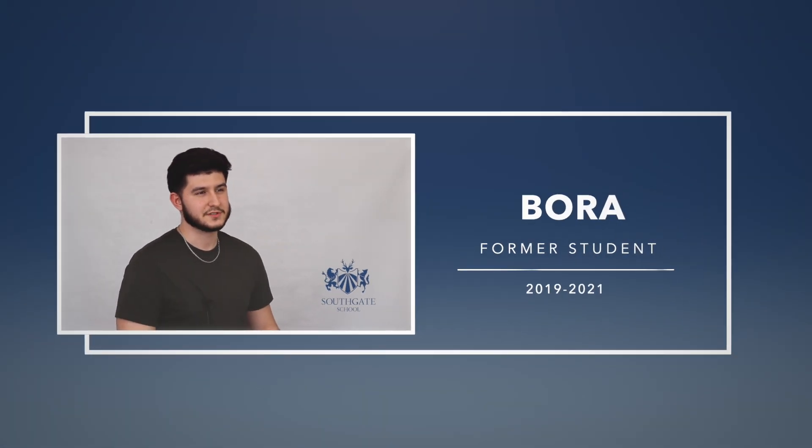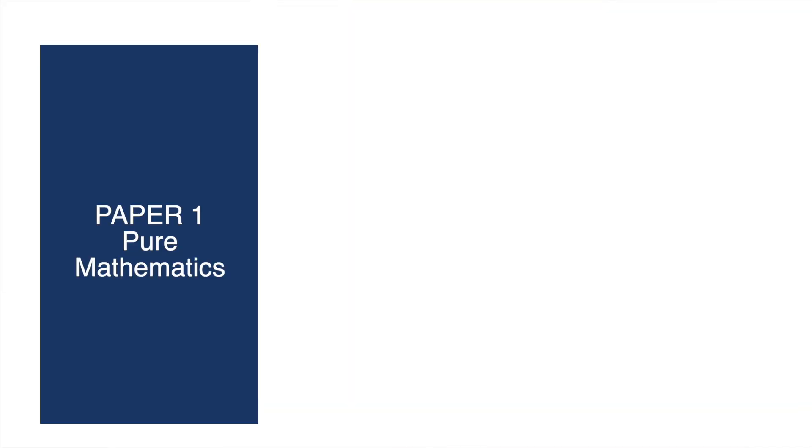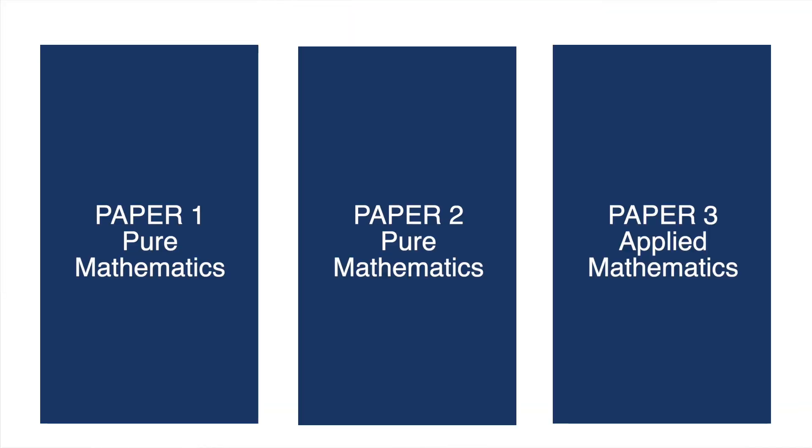I chose Southgate School because I did my research of the schools in my area and saw that Southgate really stood out, especially when it comes to their results. The course is examined at the end of year 13 with three papers: two are pure mathematics, and one is applied — split half statistics and half mechanics.